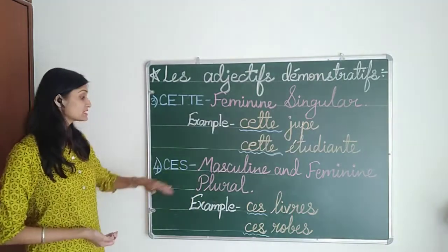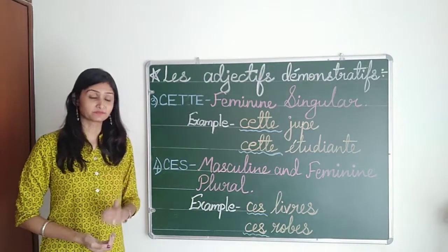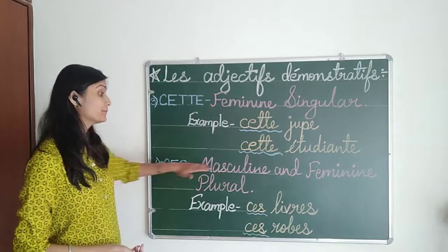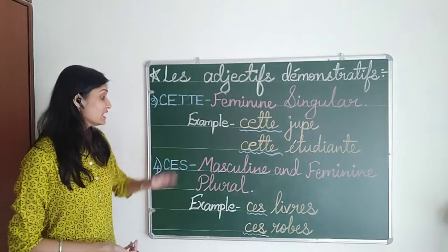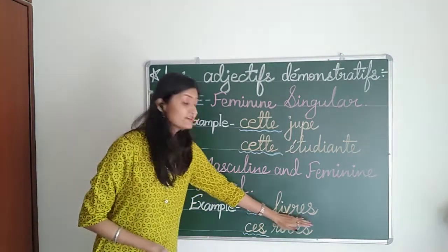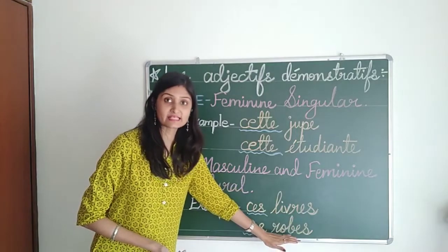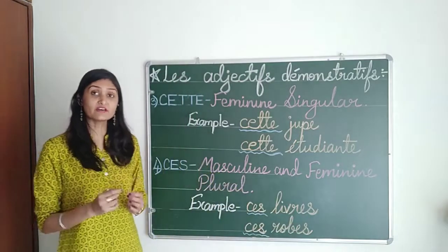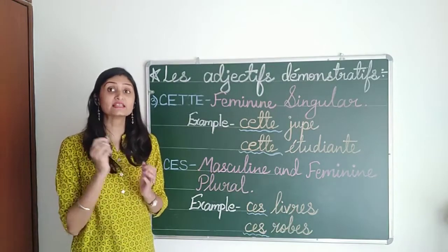The last one is CES, pronounced 'ces'. This is used for both masculine and feminine plural. For example, livres with S and robes with S — whenever S is coming at the end, we are going to use 'ces'.